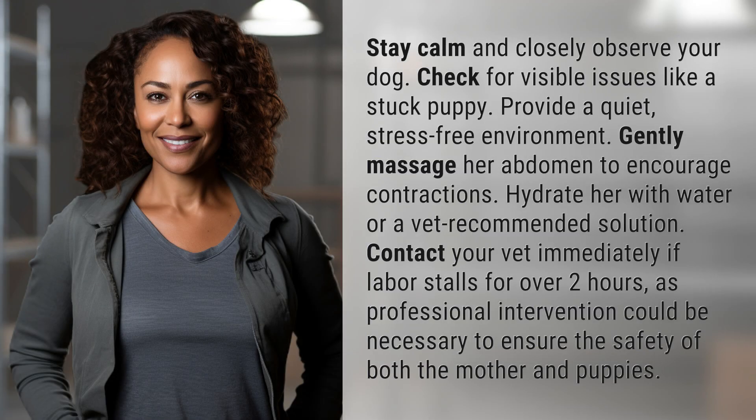Stay calm and closely observe your dog. Check for visible issues like a stuck puppy. Provide a quiet, stress-free environment. Gently massage her abdomen to encourage contractions.